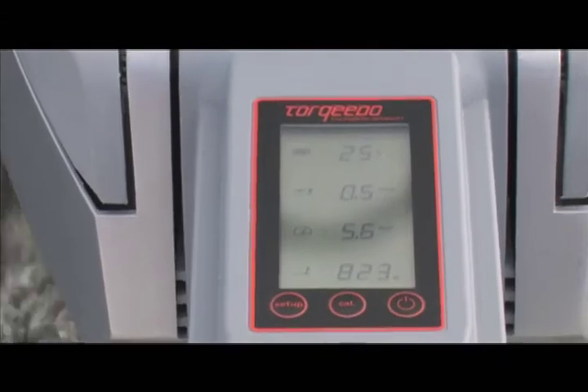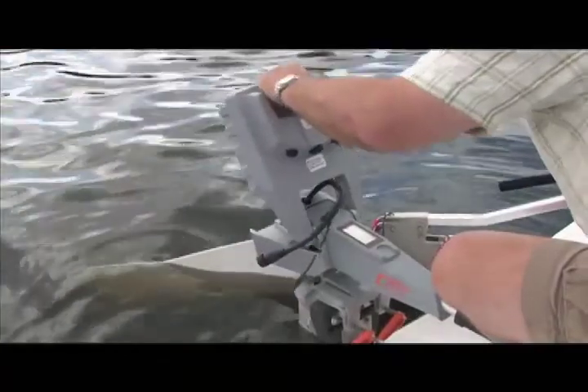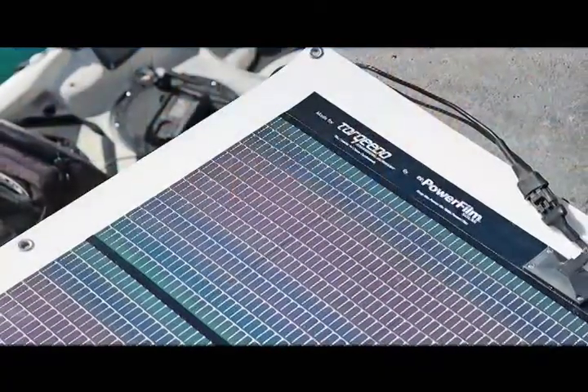What I like best about it is the fact that it's got a built-in GPS receiver. This gives me constant speed over ground and range remaining at my current speed. It's easy to disassemble, and I can take the battery off to take it home at night and recharge it. Or I can charge it on 12-volt on the boat or with a solar panel.